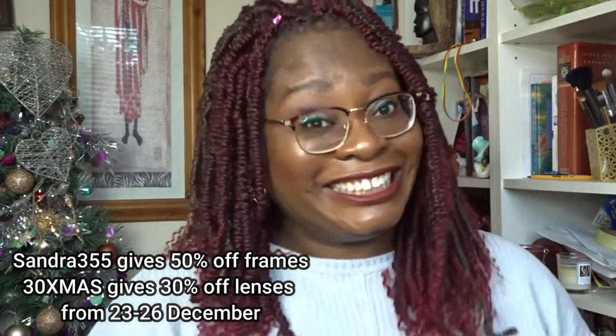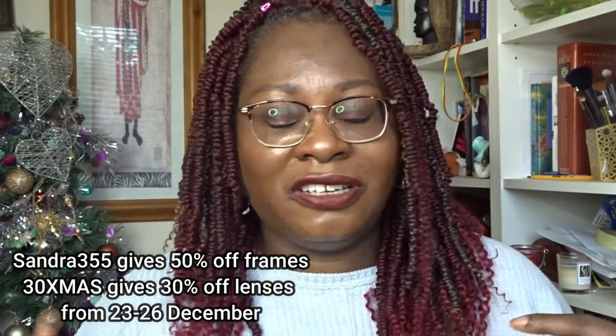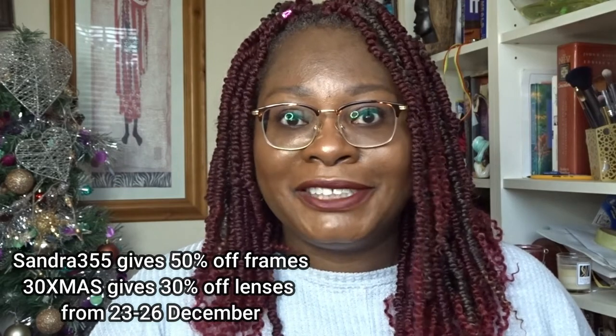Getting your PD is the most important thing — find a way to get it and then order from Firmoo. You can see the new frames I've got. I hope you found that useful — I just don't want people to waste money when they don't need to, especially as things are getting really expensive. If I don't post before then, have a good Christmas. I'll be filming a couple of videos over the next few days, including the new treasure dress. Take care and thanks very much for watching.